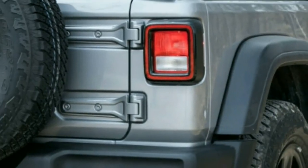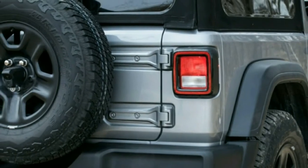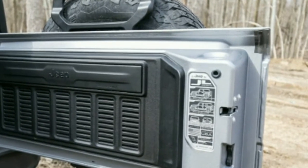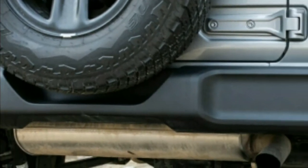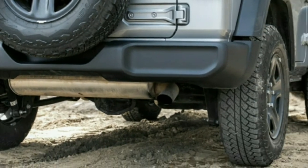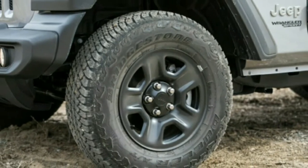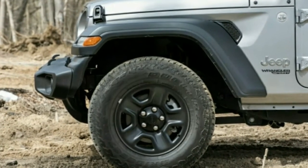This quintessential Jeep model may be built for the kind of off-road adventures normally reserved for the National Geographic Channel, but Wranglers by and large spend more time completing suburban errands. A major part of the Wrangler's appeal is knowing that when the mood strikes, you have the ability to head for the hills or the forest. With that in mind, we tested this 2018 Wrangler solo to gain some knowledge on what to expect when you're not chasing adventure.